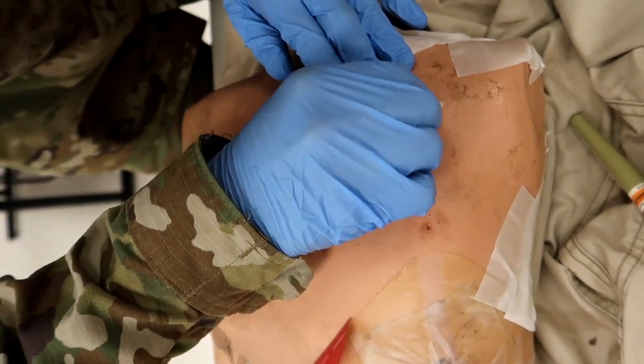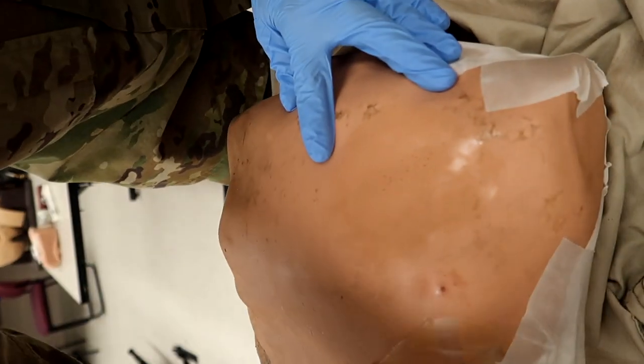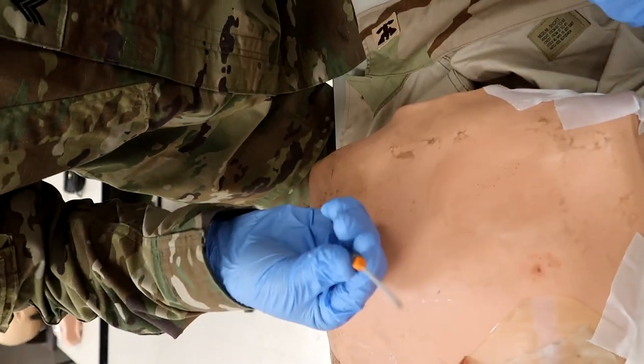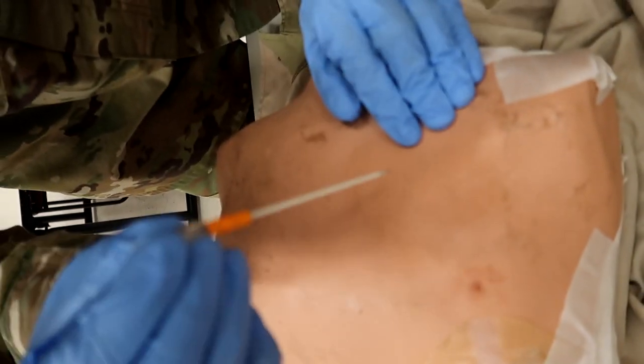He's going to now swipe the site — small circles going outwards. Then he's going to choose the appropriate needle catheter. The appropriate size is a 14-gauge needle, 3 and a quarter inches long. He's going to remove the rubber lock cap from the needle catheter, if applicable.